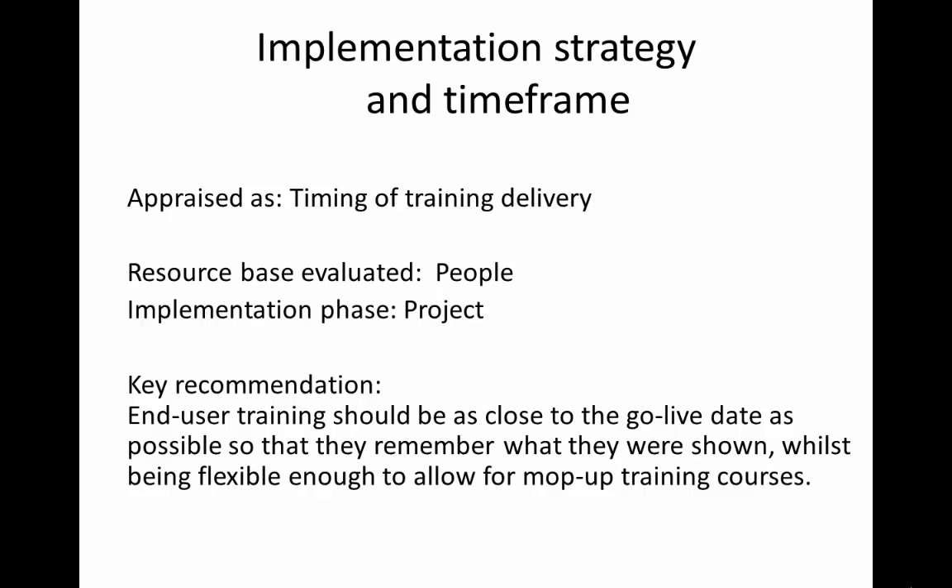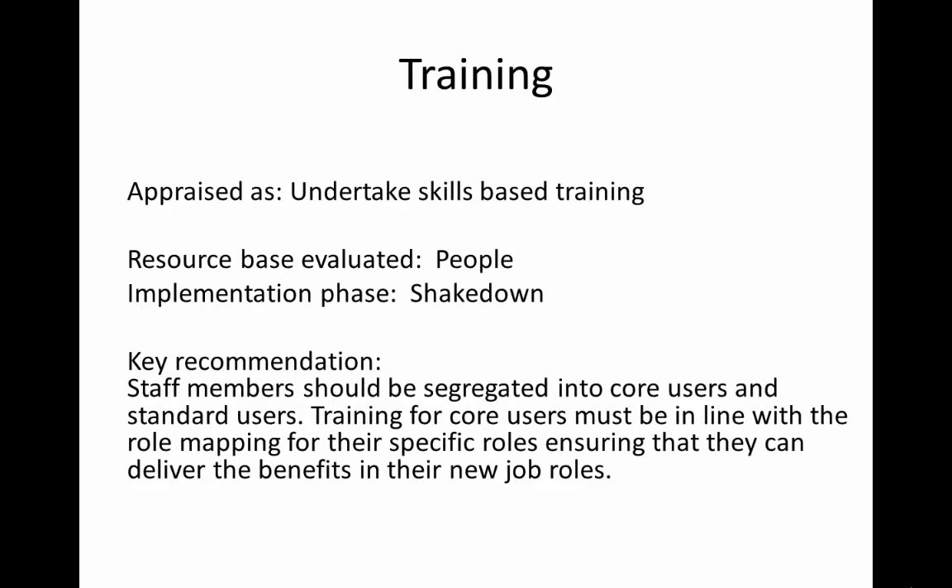Our research shows that end user training should be as close to the go-live date as possible, so that they remember what they were shown, whilst being flexible enough to allow for mop-up training courses. Our research shows that staff members should be segregated into core users and standard users. Training for core users must be in line with the role mapping for their specific roles, ensuring that they can deliver the benefits in their new roles.